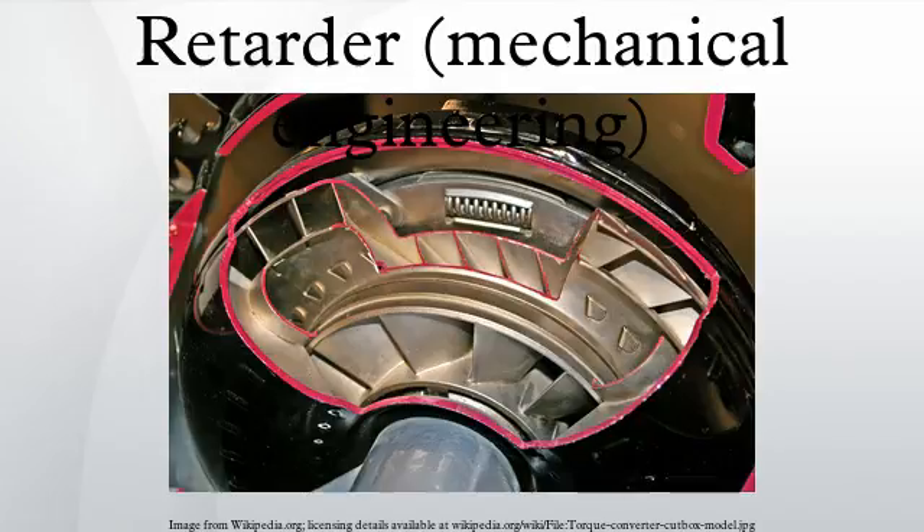However, Clessie Cummins, founder of Cummins Engine Company, realized that by opening the cylinder exhaust valves when the piston reached top dead center, rather than at the end of the power stroke, the accumulated compressed air in the cylinder could be vented before it could act as a spring to drive the piston back down again. By doing this, the engine acts as an air compressor, with the energy coming from the transmission used to compress the air, hence slowing the vehicle. The amount of power extracted from the transmission can be up to 90% of the rated power of the engine for certain engines.